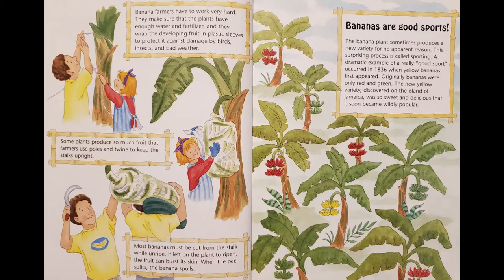Bananas are good sports. The banana plant sometimes produces a new variety for no apparent reason. This surprising process is called sporting. A dramatic example of a really good sport occurred in 1836 when yellow bananas first appeared. Originally bananas were only red and green. The new yellow variety discovered on the island of Jamaica was so sweet and delicious that it soon became wildly popular.